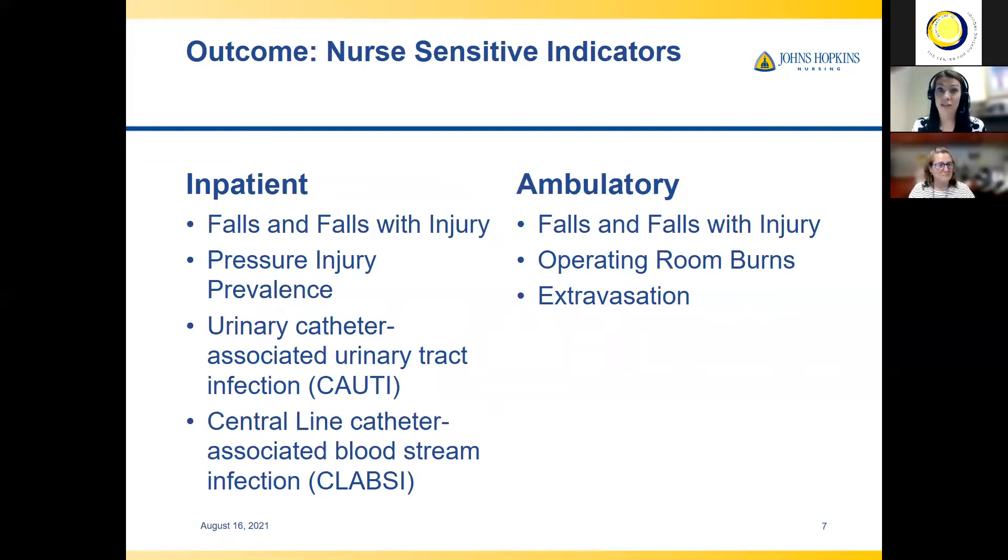Shifting over to outcome measures, we like to look at nurse-sensitive indicators, which are outcomes associated with nursing care. For inpatient, some measures we look at are falls and falls with injury, pressure injury, CAUTI, and CLABSI. We also have ambulatory measures — we look at falls and falls with injury in our outpatient settings, as well as patient burns and extravasation.